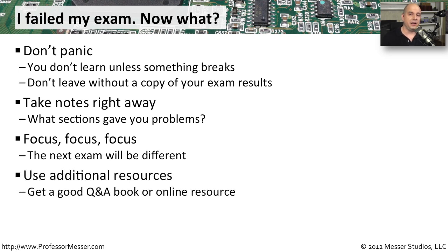This might also be a very good opportunity to get some additional study resources. Get a book that has nothing but questions and answers inside of it, or grab a different book to give you a different perspective on the content that you need to know for your exam.